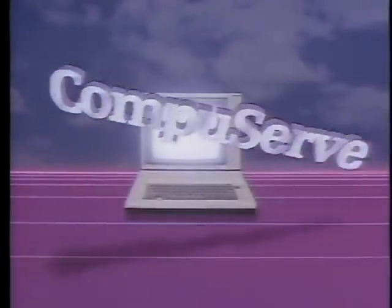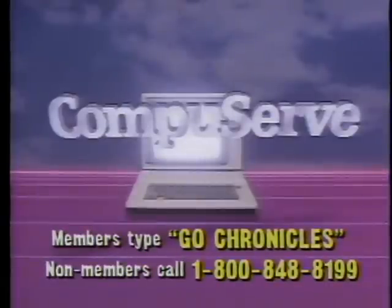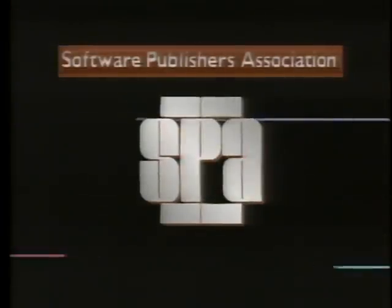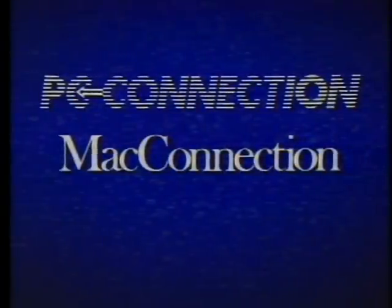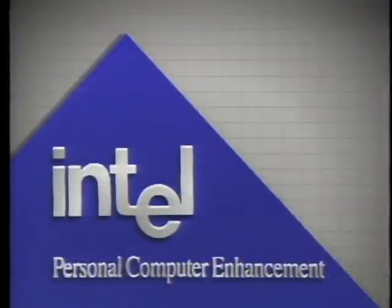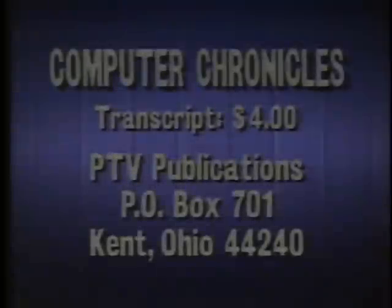That's it for this week's Computer Chronicles. I'm Maria Gabriel. The Computer Chronicles is made possible in part by CompuServe, which offers online information related to today's subject — members type GO CHRONICLES, non-members call for more information. Additional funding provided by the Software Publishers Association, PC Connection and Mac Connection, Byte Magazine and BIX, and Intel Corporation. For a transcript of this week's Computer Chronicles, send four dollars to PTV Publications, Post Office Box 701, Kent, Ohio 44240 — please indicate program date.